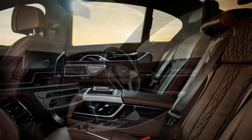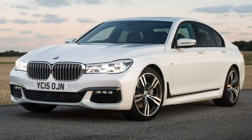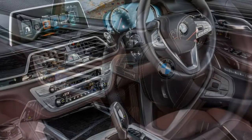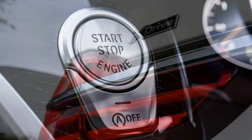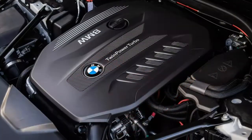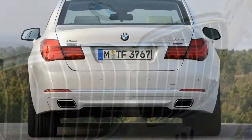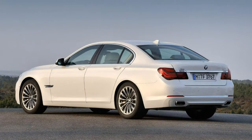Included in the baker's dozen of industry firsts introduced within this generation BMW 7 Series is the firm's gesture control, which reduces reliance on physical buttons to manipulate various functions in the cabin. Sensors at the rearview mirror detect hand movements from the driver — a simple rotation of the wrist is enough to adjust the stereo's volume, or a dismissive swipe of the hand can reject an incoming phone call. It takes a while to get used to, but once you do it's strangely satisfying.